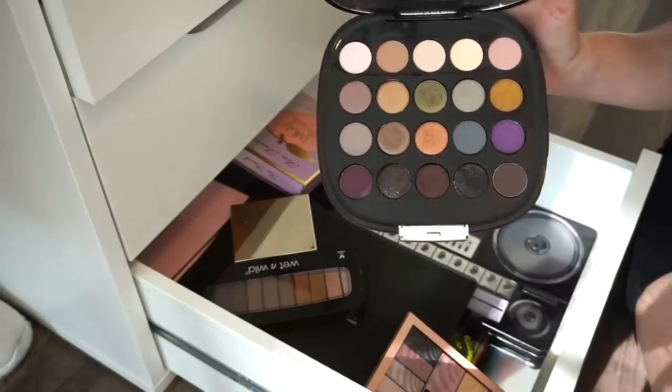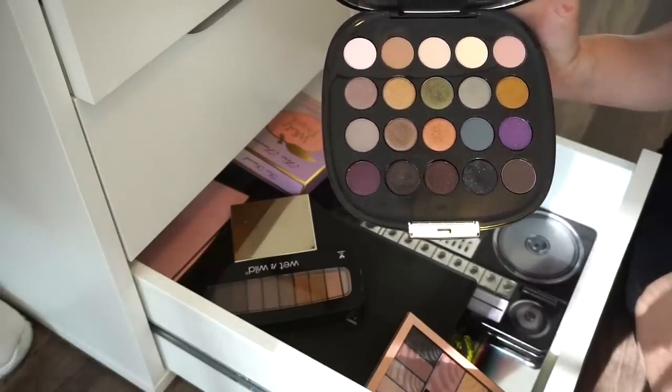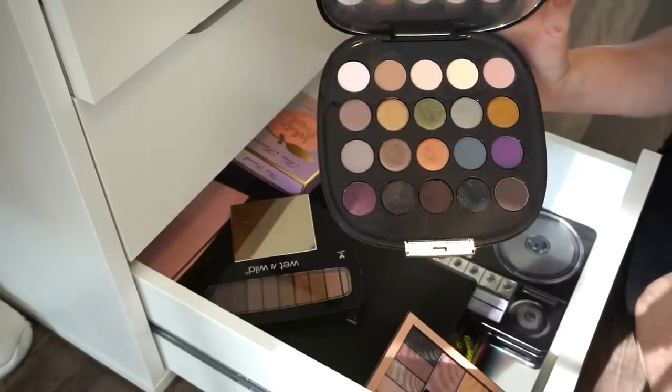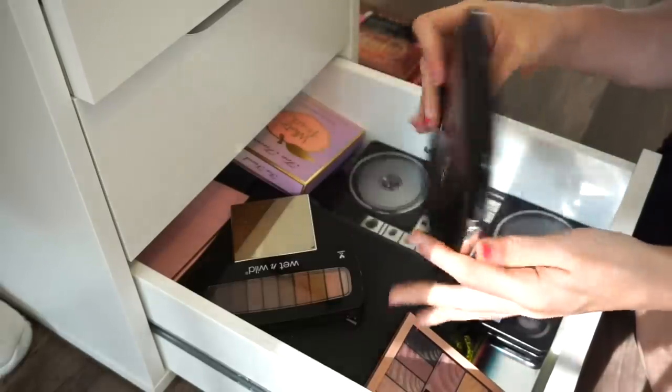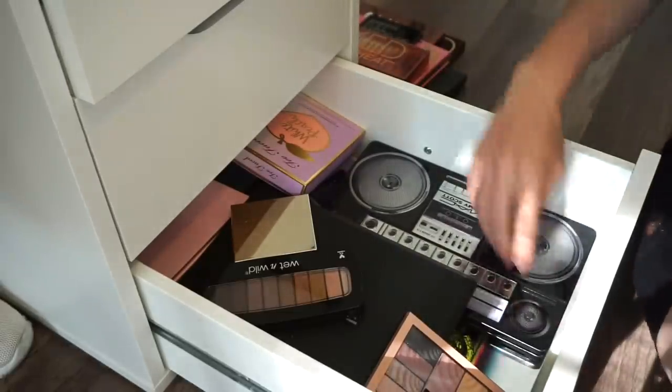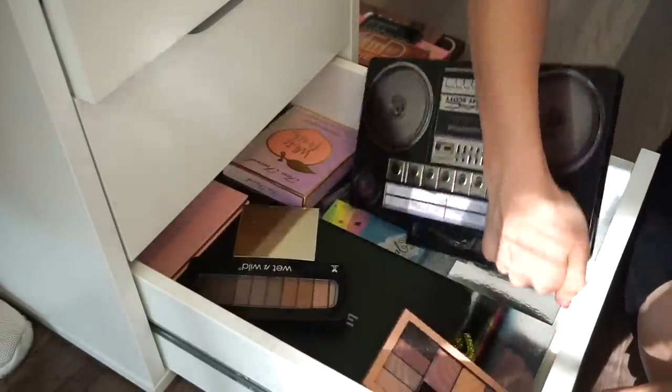This next palette is going in the declutter selling pile as well. It was $99 — I don't know what I was thinking. It hurts to give it away because it was so expensive, but it's time. Hopefully one of you guys will enjoy it — it was from the 2015 collection.